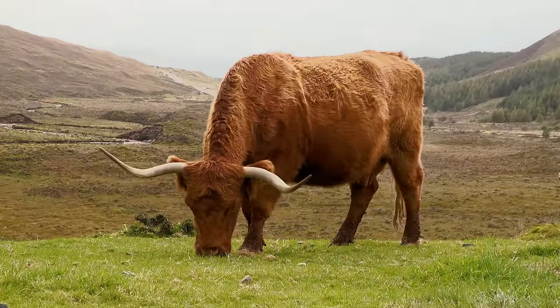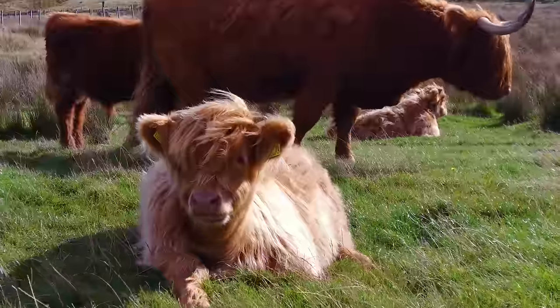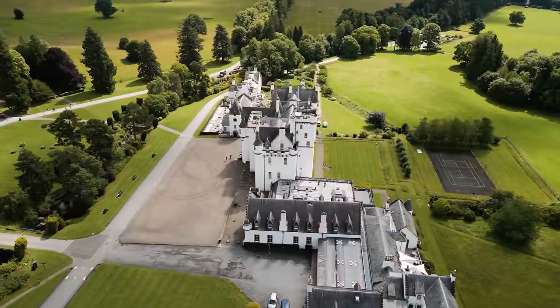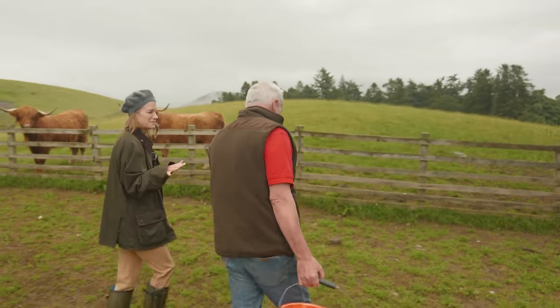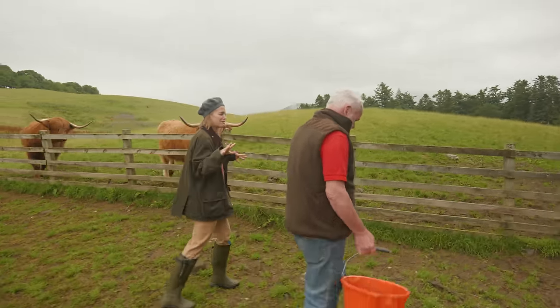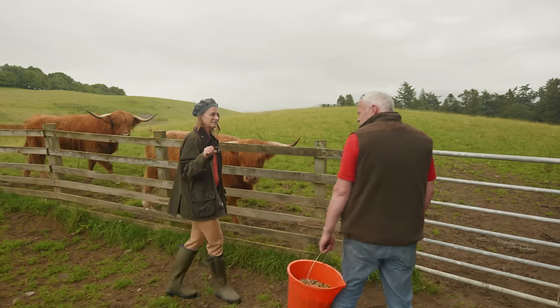An iconic image of the Scottish Highlands are Highland cattle grazing the hills. And at Blair Castle, they are part of the bigger picture of regenerative agriculture. Gordon, it's so nice to meet you. I've heard through the Blair Castle grapevine that you've been here for quite some time. 39 years.